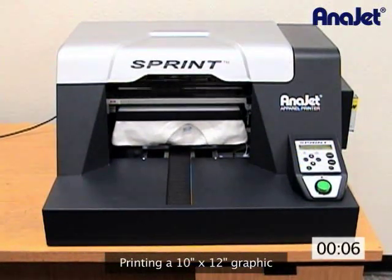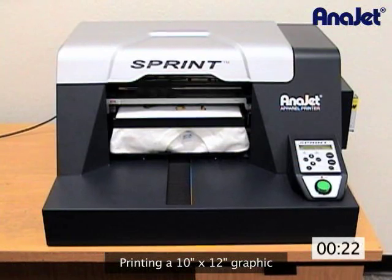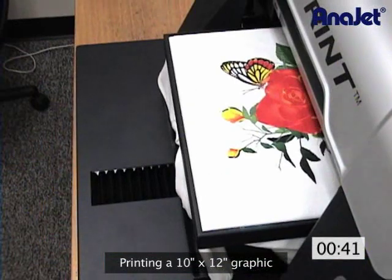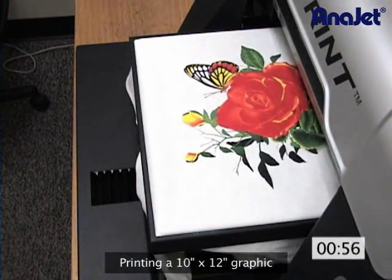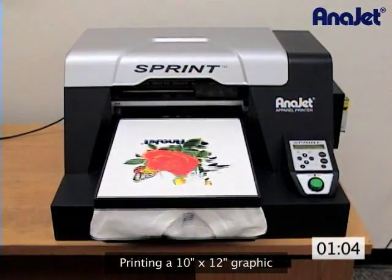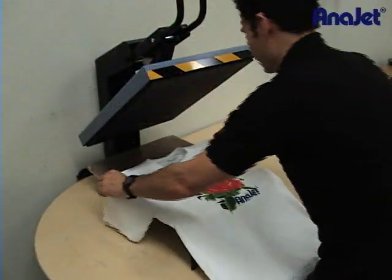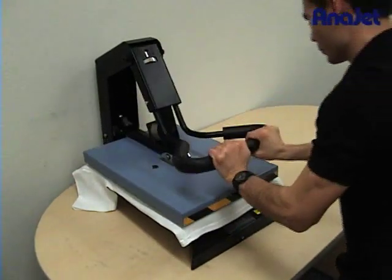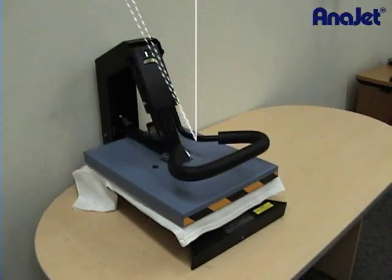It only takes about 60 seconds to print a 10 by 12 inch graphic. Once the shirt is printed, the ink needs to be fixed onto the fabric with a heat press to ensure the long-lasting washability of the prints — just 35 seconds using a commonly available heat press.